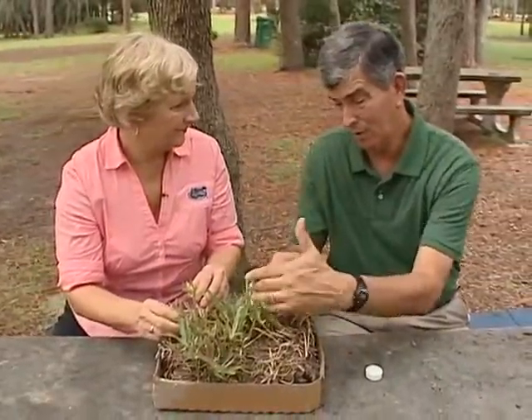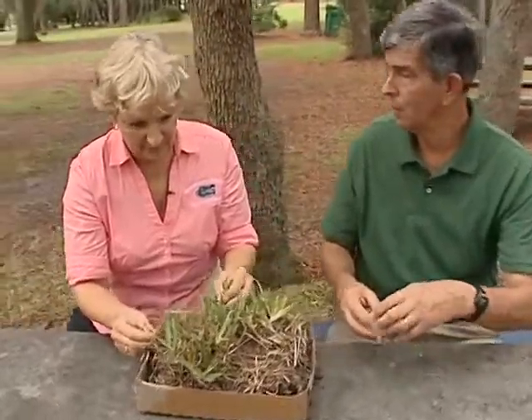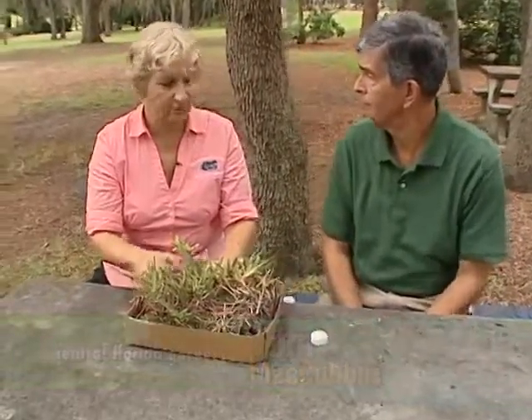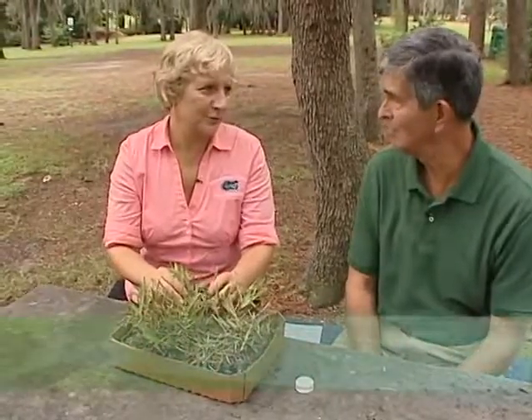Control has gotten more difficult, I hate to tell you. It is because we have some resistance. There are products at the garden center; use them until they don't work, then you may have to switch. Call the extension service to find out what is working. That's good advice. Thanks for your help on chinch bugs in my yard. Chinch bugs can quickly kill your grass so it's important to find out if they're there before they wreck your yard.